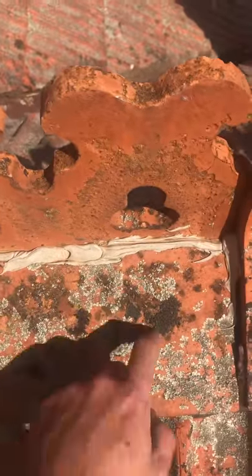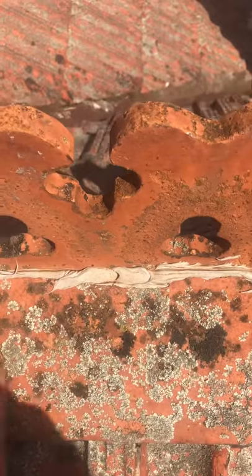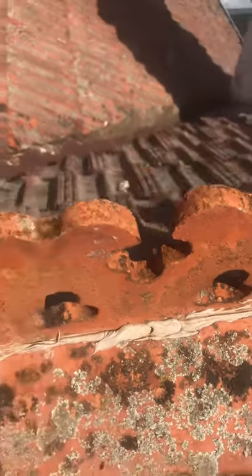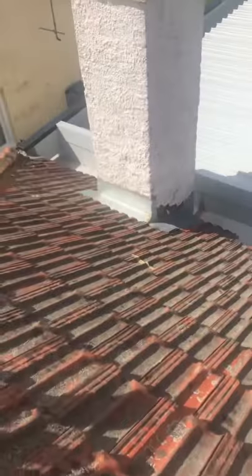Continuing up the valley here, you can see they've got a couple of picket ridges that have been damaged, so I'll have to replace these because it's pretty badly damaged and getting water inside the house.